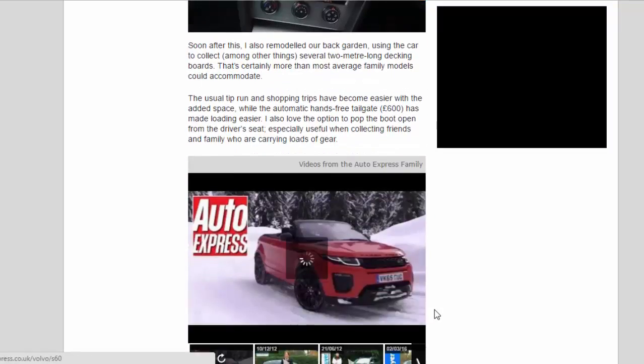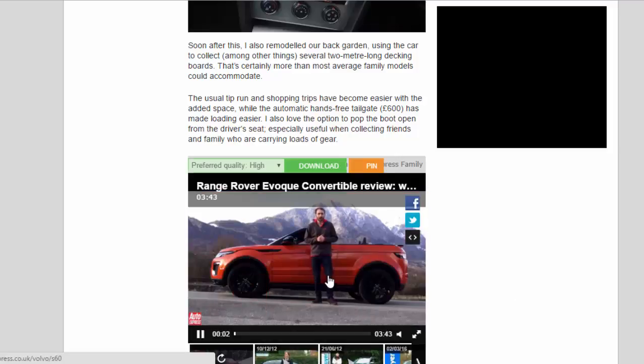Soon after this I also remodelled our back garden, using the car to collect, among other things, several 2-metre-long decking boards. That's certainly more than most average family models could accommodate.